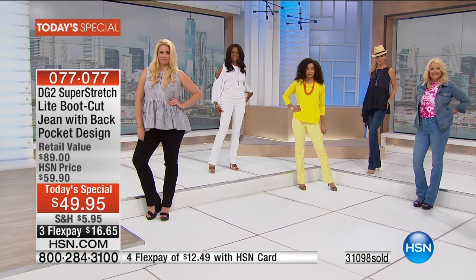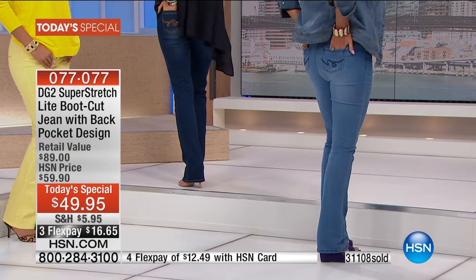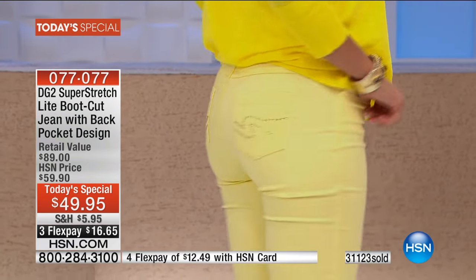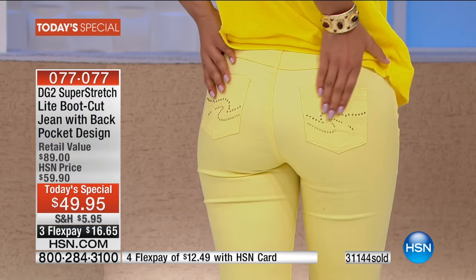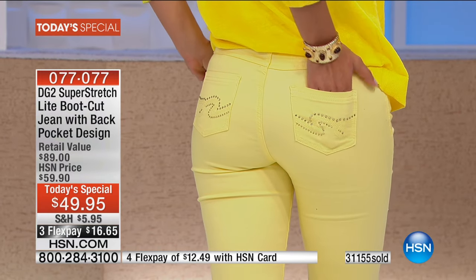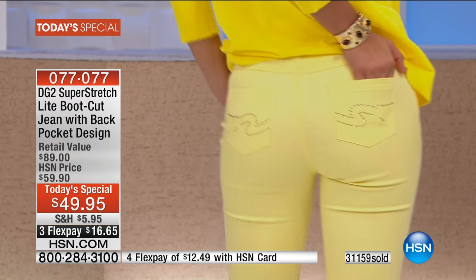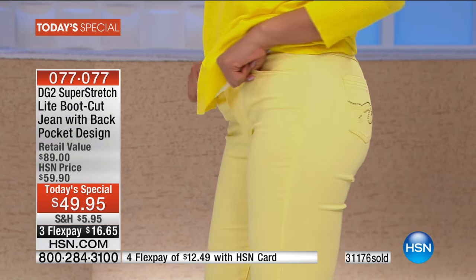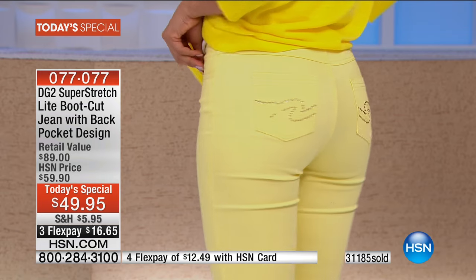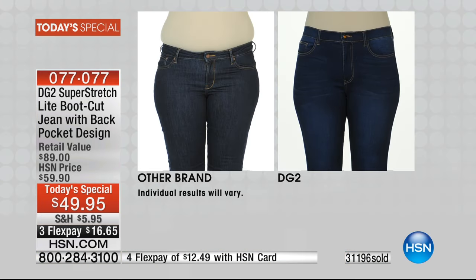You need a front rise that holds the tummy in, a waist that stretches up to six inches for no muffin top, and a back rise that lifts the derriere. And that shot in the yellow was excellent because you can't see through super stretch light. Do you see any bagging or sagging on any girl even though everybody's a different size? No. That is custom fit on everyone, because of the way this fabric retains its shape even though it stretches up to six to ten inches in the hip area.